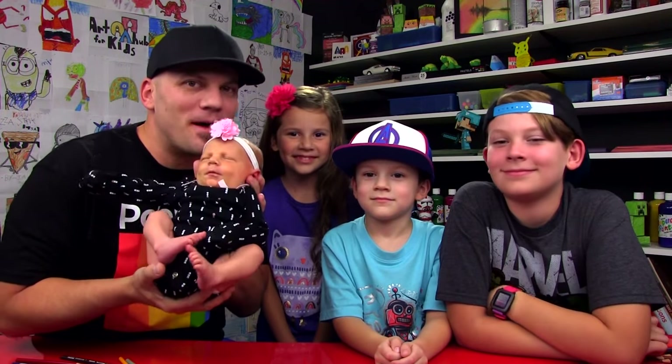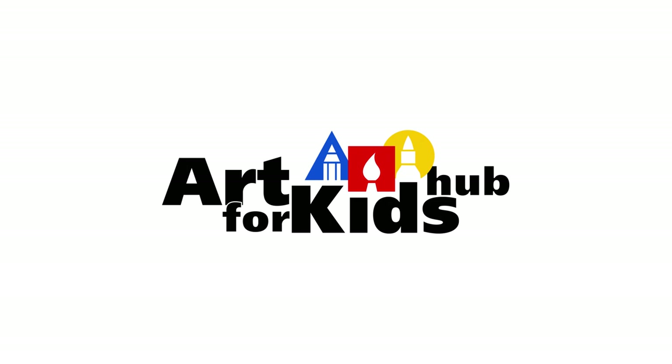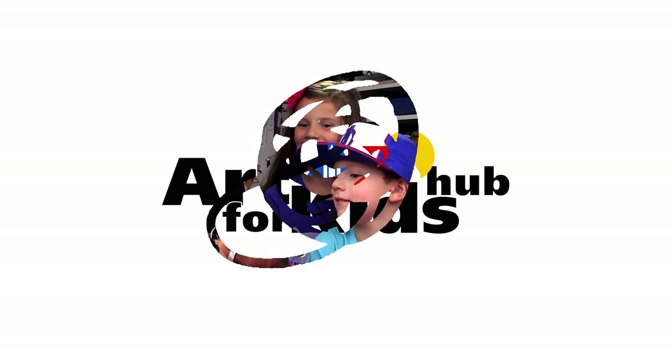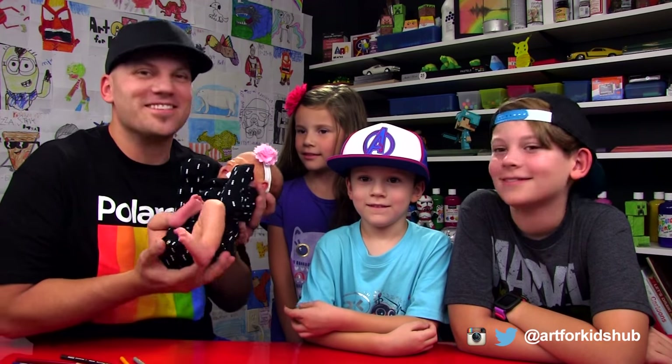Hey art friends, we'd like to introduce you to the new member of our family. Olivia! Her name's Olivia, but we nicknamed her Olive.